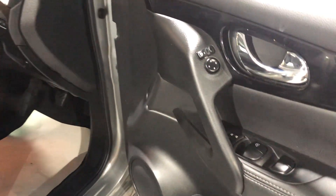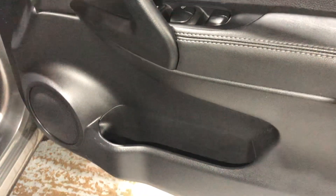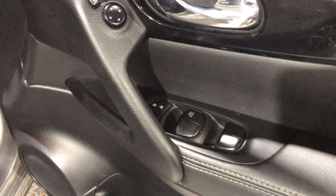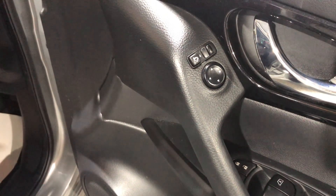Let's have a look inside. The level of equipment is really excellent. Starting on the door, you have electric windows front and rear, a decent-sized door pocket, the central locking button, electric mirrors, and folding mirrors.